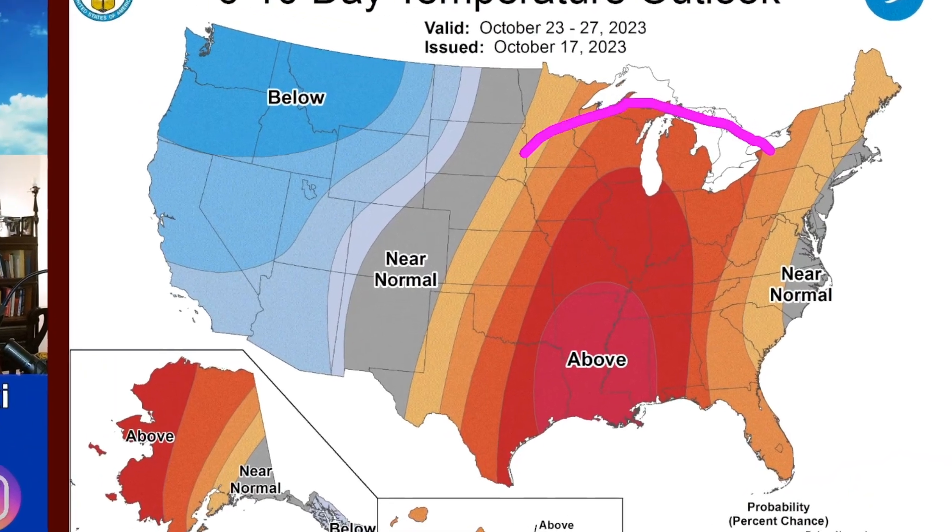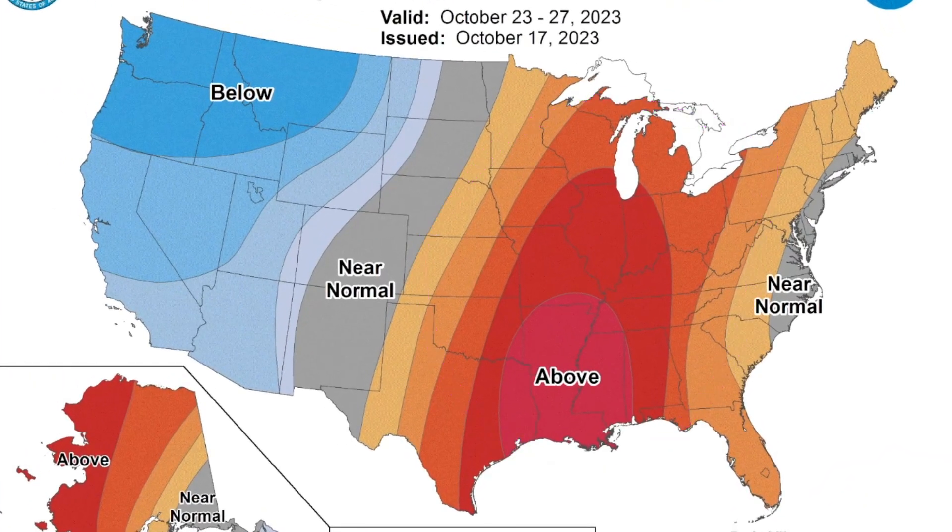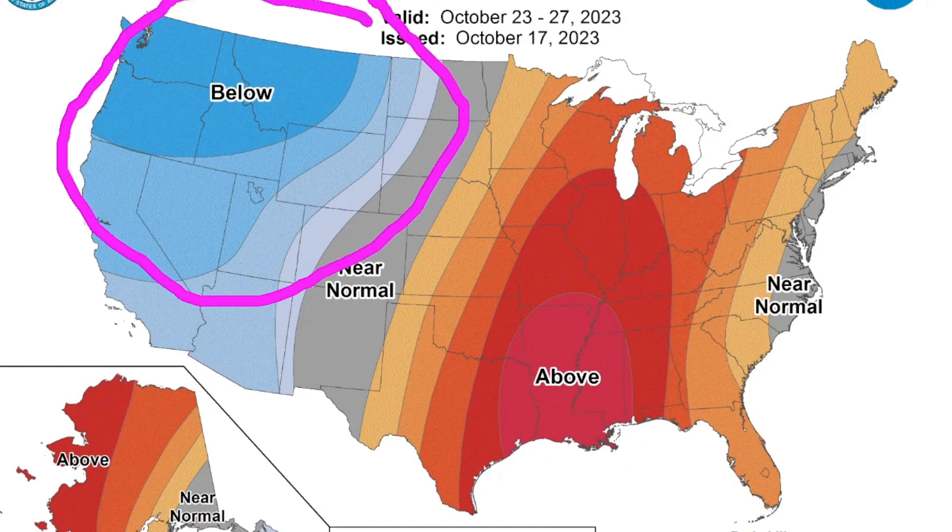What we're showing is a big warm up here in the east, as a lot of the month has been below average, and we're finally getting a cool down out here on the west.